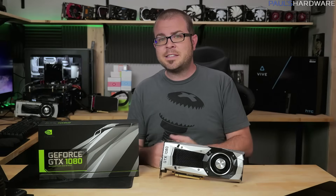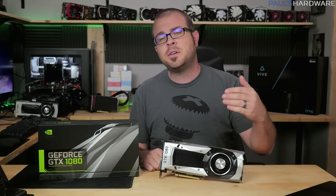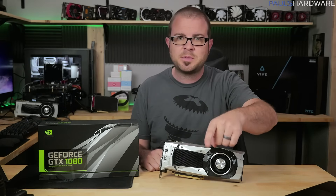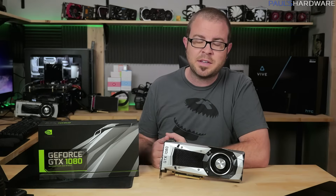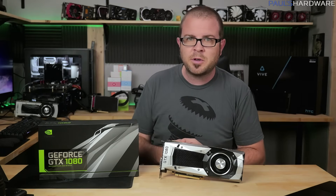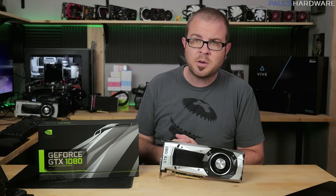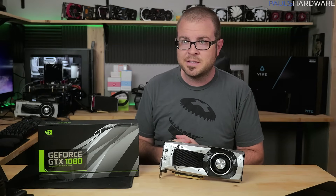That is all for this review. If you enjoyed it, I strongly encourage you to hit the like button, and if you want to help support me even more, you can use my Amazon link down in the description — click it before you shop on Amazon, that helps a lot. Feel free to visit my store at store.paulstarware.net, where you can pick up shirts, mugs, and pint glasses. Subscribe to my channel if you're not already for more tech videos, and as always, thank you for watching.